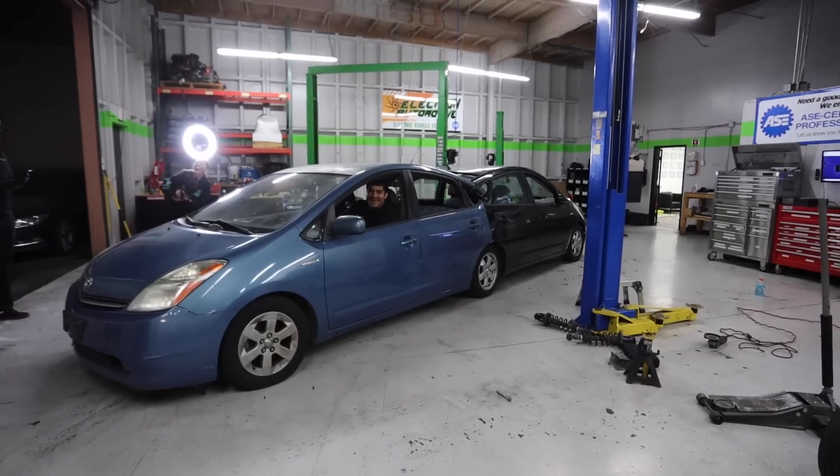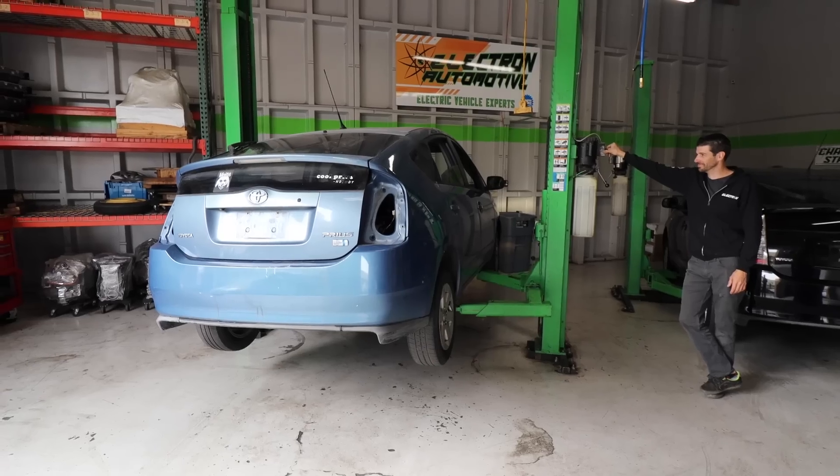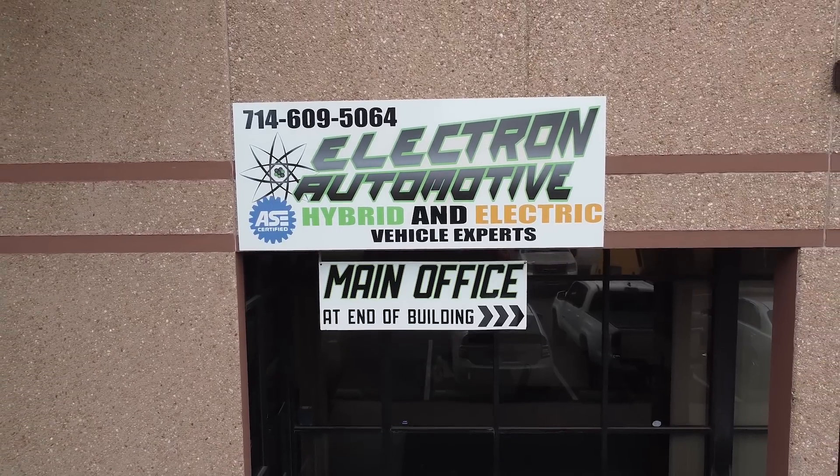What's up guys, so today we're doing the craziest video I've ever done. I'm sure you guys can see these two cars behind me, but what you've never seen is we're going to be cutting them in half and attaching the two front ends to each other. We're at my friend Chris's shop, Electron Automotives.